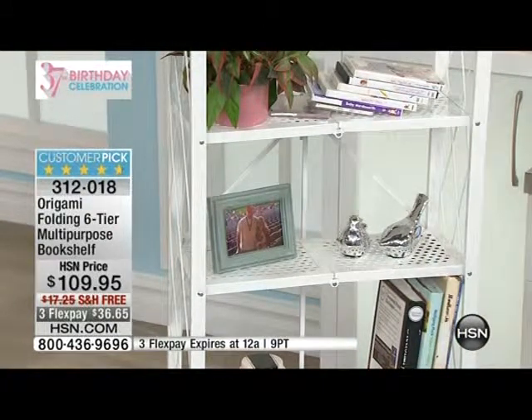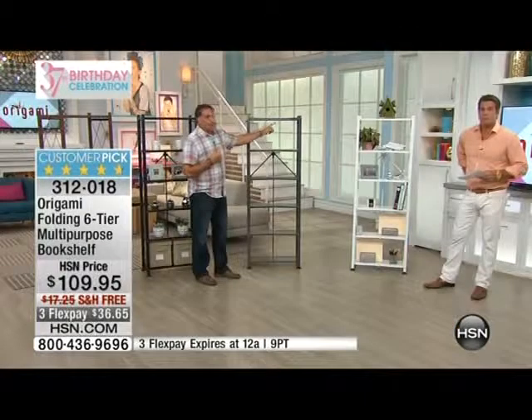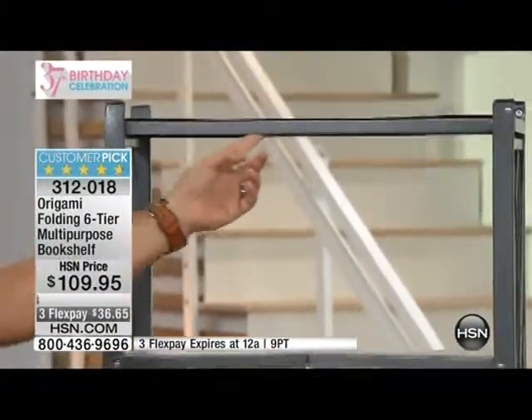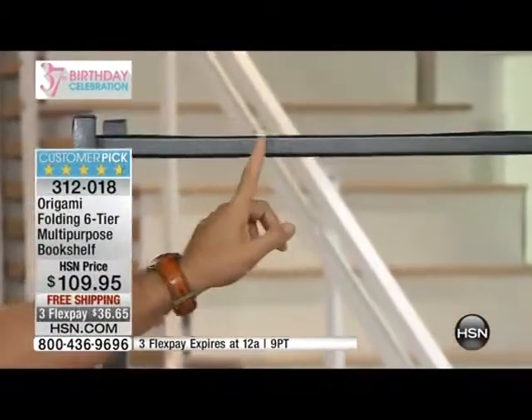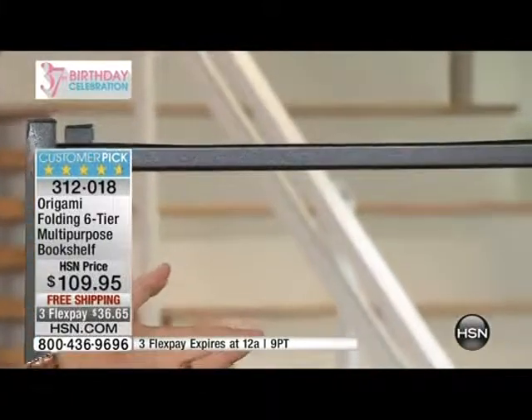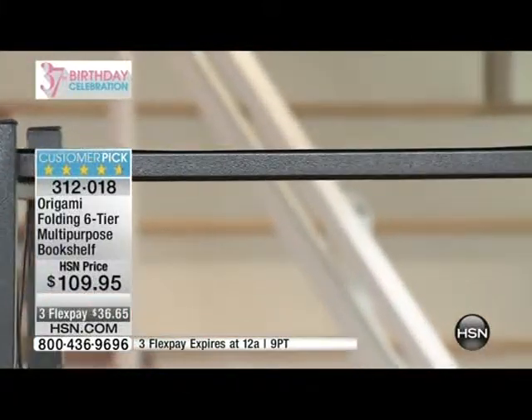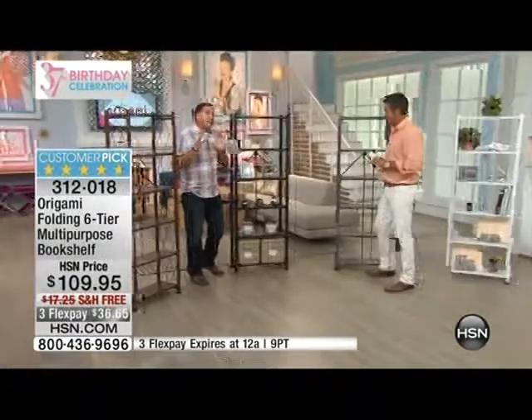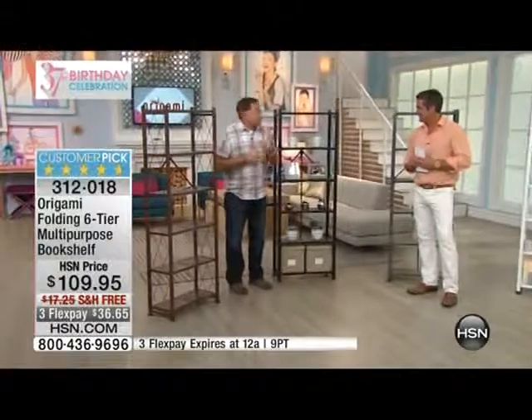This one right here is the pewter color, and this is the one that started everything — we originally started with pewter. It's a mottled black and gray finish, really a texturized finish, all powder-coated, so it's going to be safe for indoors or outdoors use. And the one behind me — some of the other Origami products — we have the glossy black.